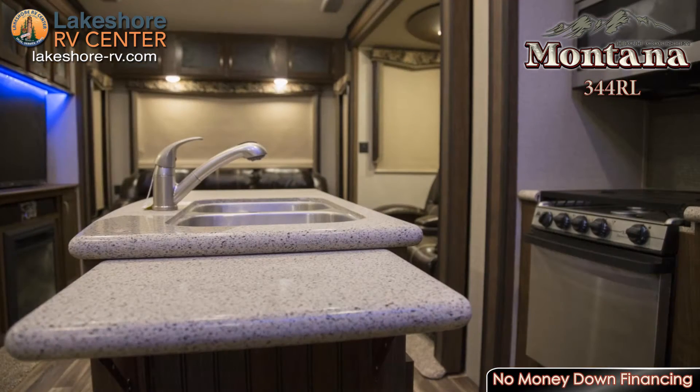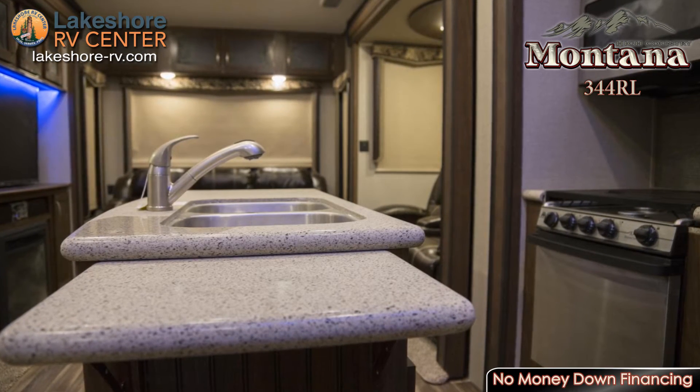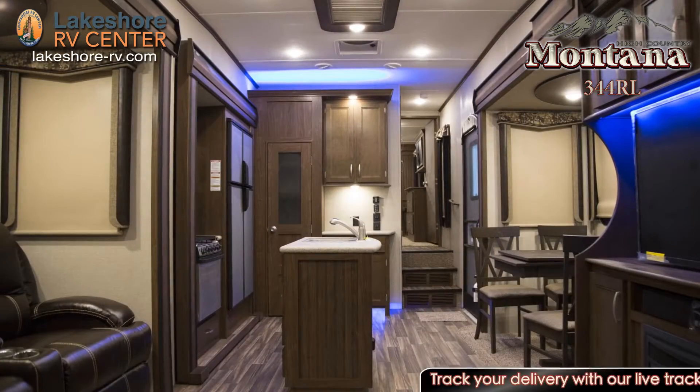As you step inside, you'll find yourself in the kitchen surrounded by stainless steel appliances, solid surface countertops, and stunning cognac walnut cabinetry.